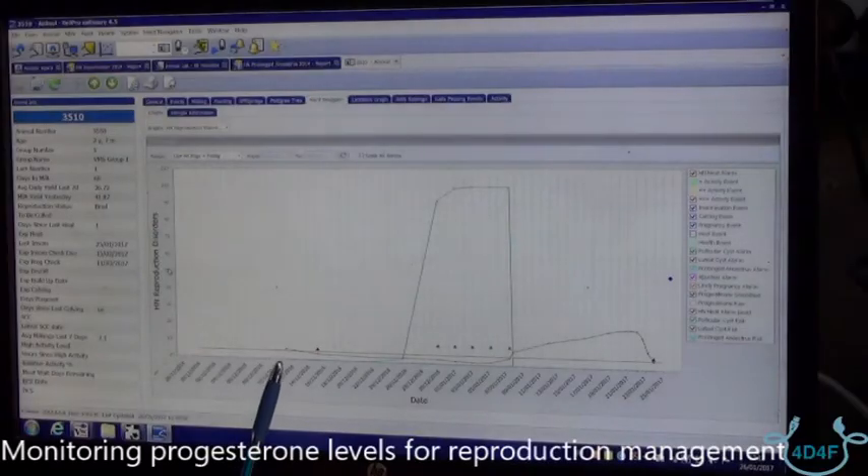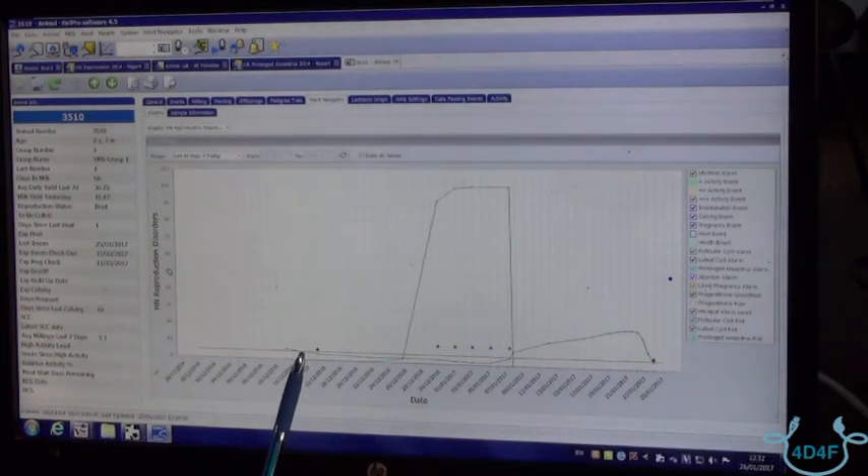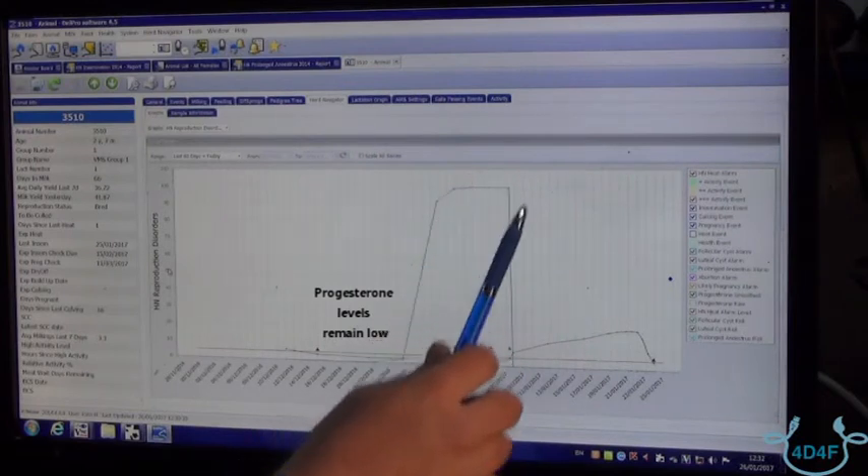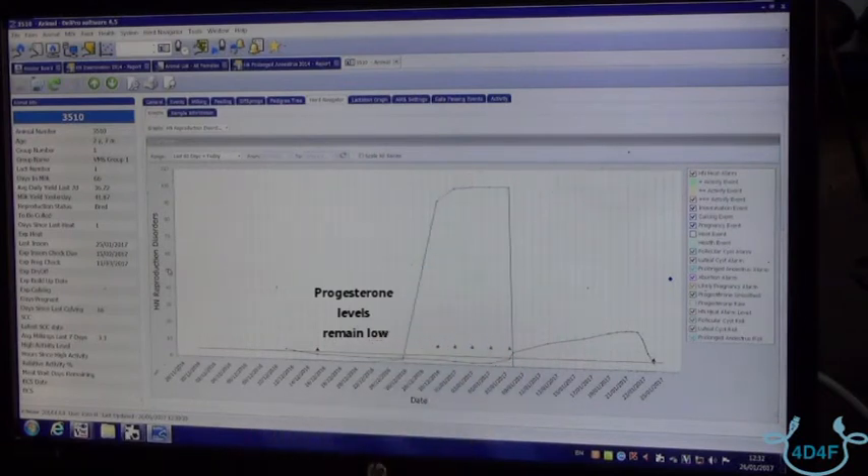You can see this cow has calved. We've started sampling progesterone and early lactation shows a very, very weak heat. We can consider it weak because the level of progesterone, which is this darker line, hasn't actually risen to significant levels before the heat. Following that heat, we can consider this cow anestrus because progesterone has remained low, and you see here the lighter blue line shows us a calculated risk for anestrus.